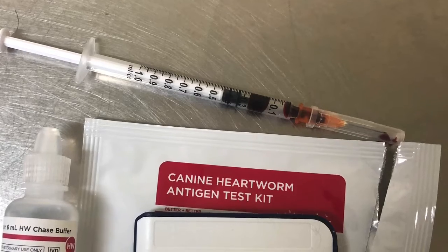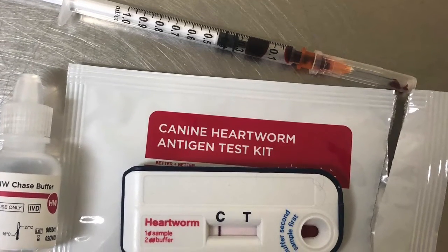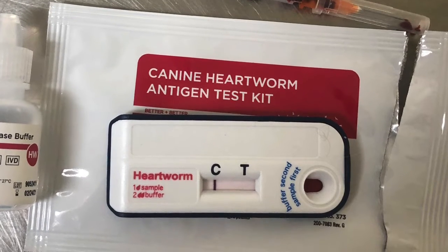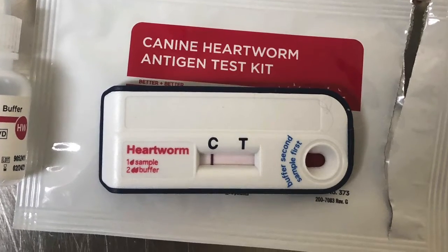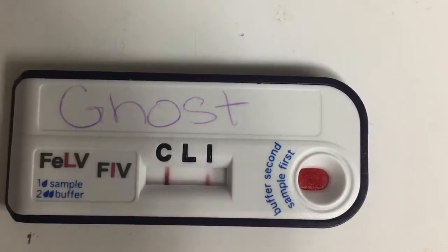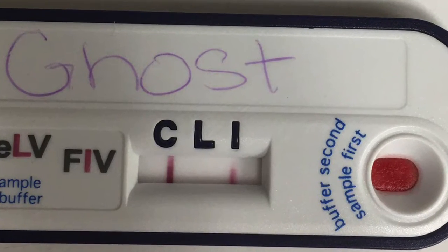This is our heartworm test. We take a blood sample, drop it in with a buffer solution, and it tells us if a dog is heartworm positive. Heartworms are a parasite transferred by mosquito bite — the mosquito has to bite an infected dog and transfer it to another dog. It is preventable and treatable in dogs. This is a FELV-FIV combo test for a cat: C is control, L is for FELV, and I is for FIV. Ghost here is positive for FIV, shown by that line appearing under the I.